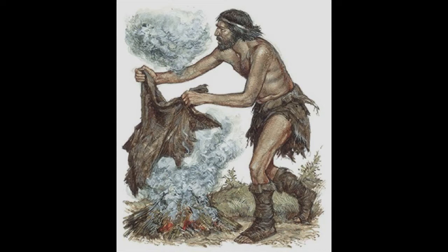Smoke signals were also used in the past to send messages, in particular to inform the neighbours about upcoming danger.